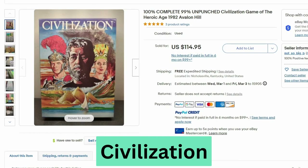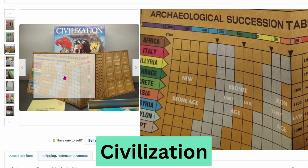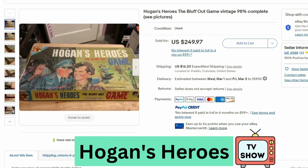Next we have the Civilization game. This sold for $114, free shipping. Here's a look at the board. It says unpunched — I believe that means it practically hasn't been used.